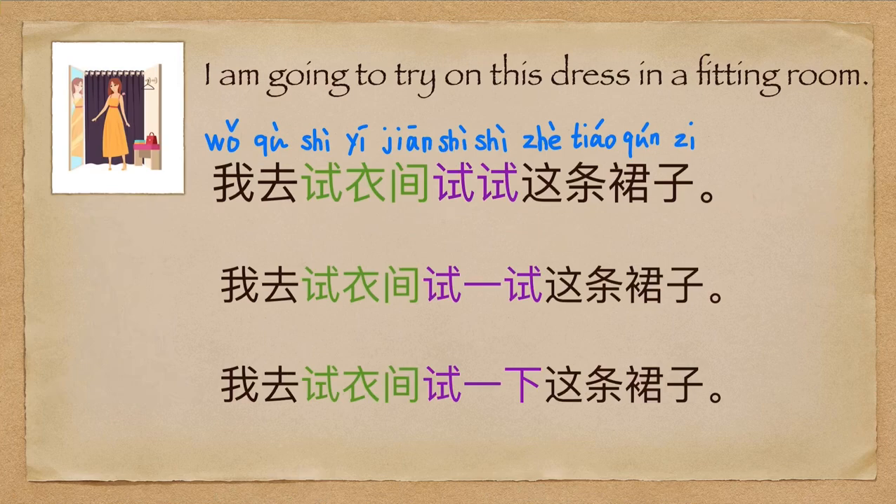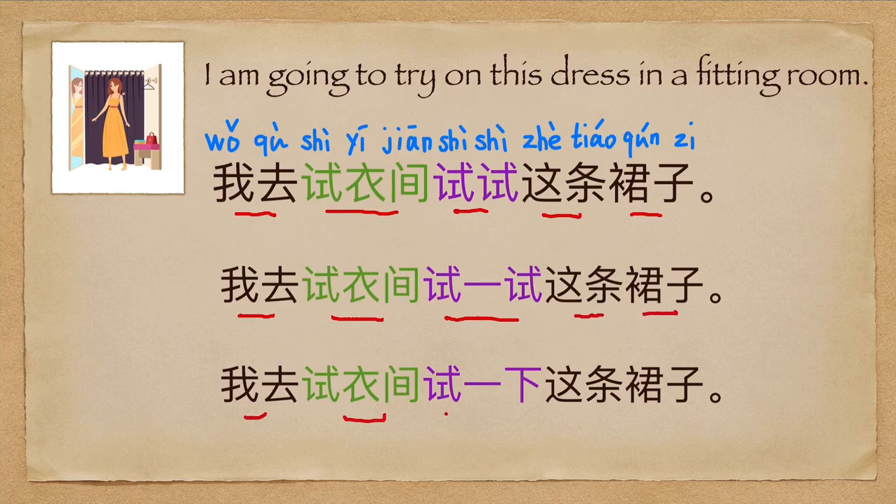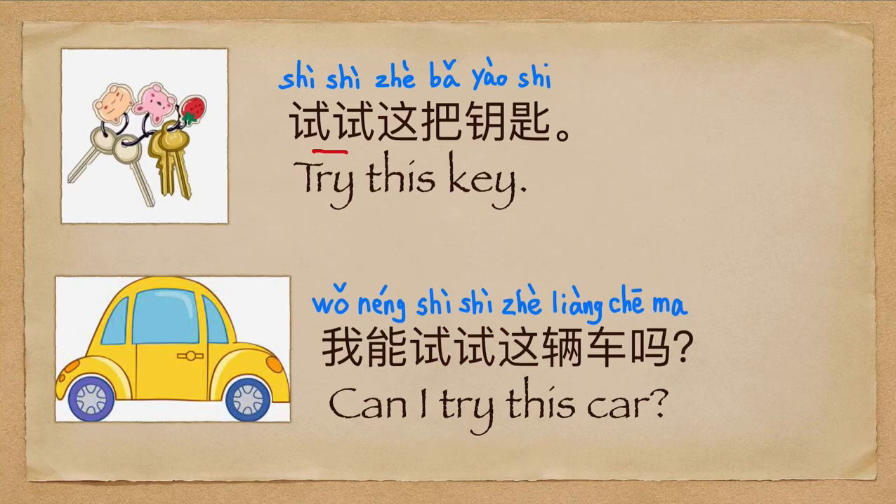I'm going to try on this dress in a fitting room: 我去试衣间试试这条裙子, or 试一试这条裙子, or 试一下这条裙子. Try this key: 试试这把钥匙. Can I try this car? 我能试试这辆车吗?